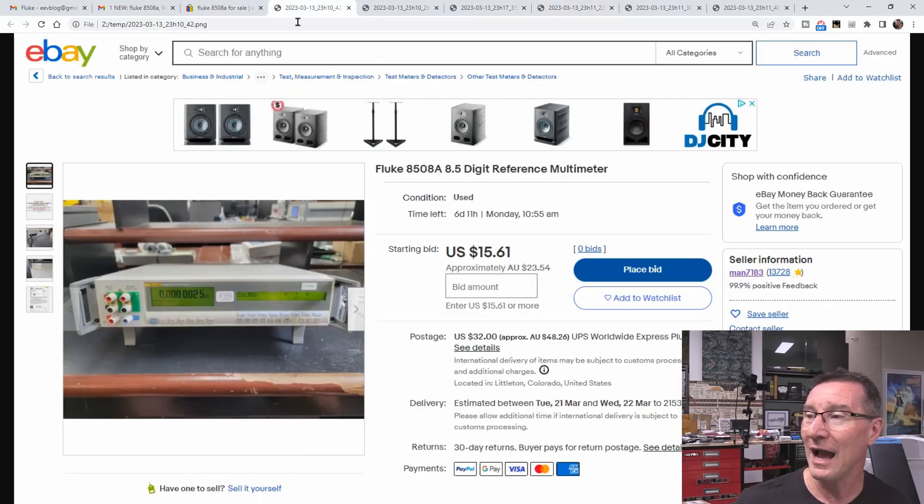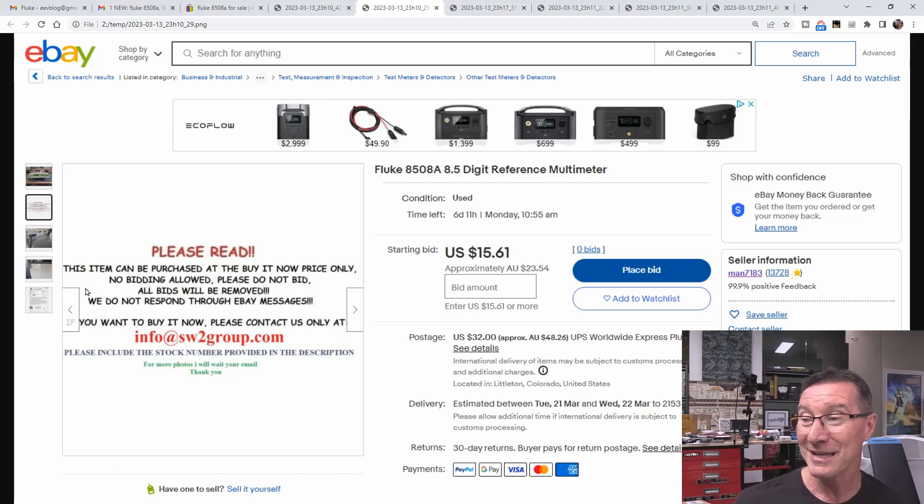Here's the interesting thing - one of the other images they always include. The first image is the banner photo stolen from legit ads - you could even do a Google reverse image search. But there's a second image I was able to capture. It says: 'Please read. This item can be purchased at the Buy It Now price only. No bidding allowed. Please do not bid. All bids will be removed. Do not respond through eBay messages. If you want to buy it now, please contact us only at info@sw2group.com.' This is how the scam works - they take you outside of the eBay system.